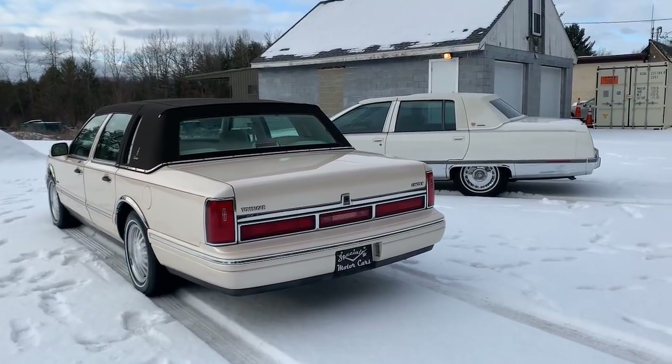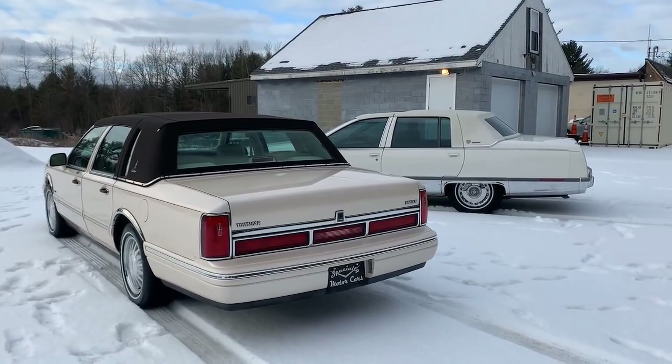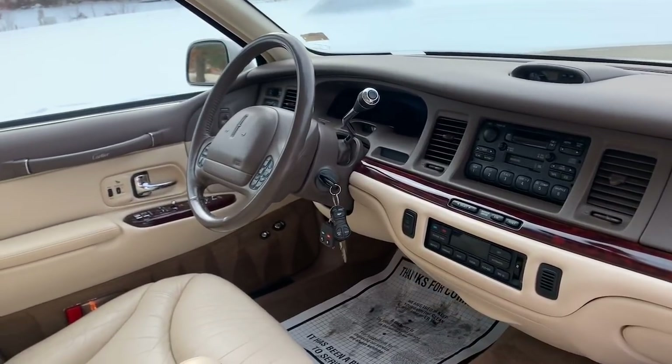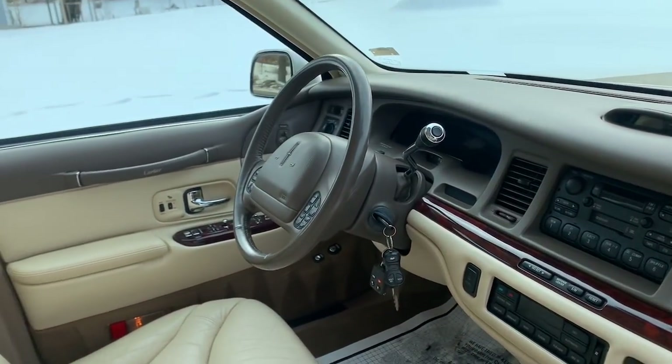Now I want to show you the interiors — I'll open both front doors and show you how the dashboards are laid out. One of the things I really like about the Lincolns is the dashboard. I don't care for the Fleetwood's dashboard style. Here's the dash on the '97 Town Car — this dash ran from '95 through '97. It's a very simple, beautiful, elegant layout with a flowing wave design on the center that wraps around and ends in the door panel.